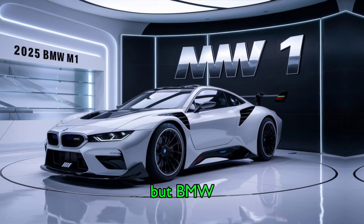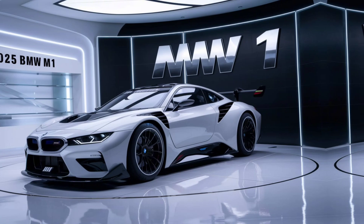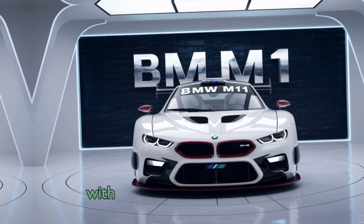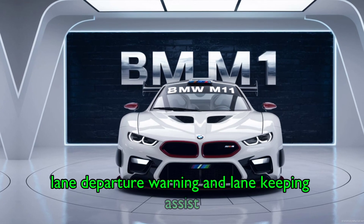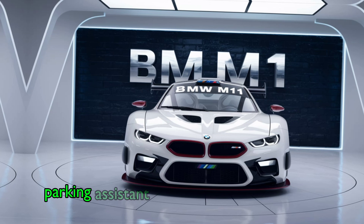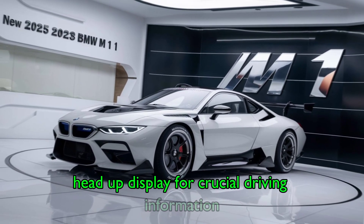BMW has equipped the M1 with a host of advanced technologies and safety features. Highlights include adaptive cruise control with stop-and-go functionality, lane departure warning and lane keeping assist, blind spot monitoring and rear cross-traffic alert, a parking assistant with 360-degree camera, and a head-up display for crucial driving information.